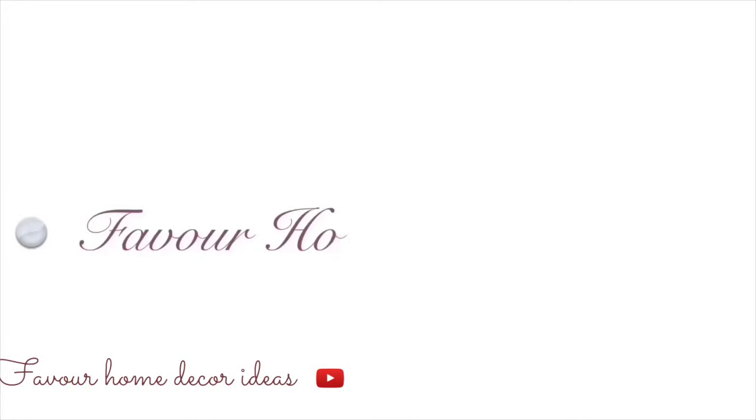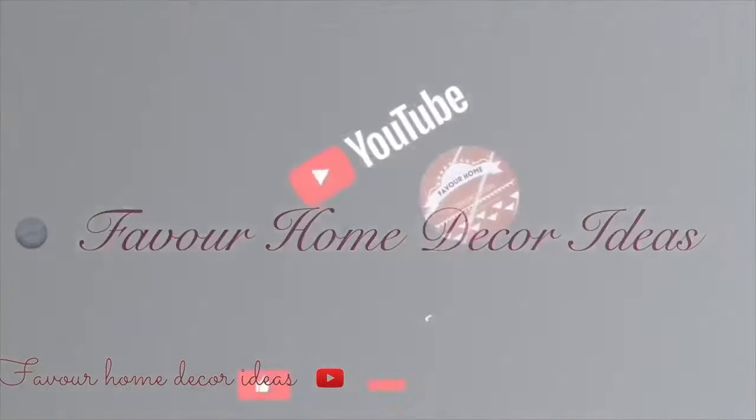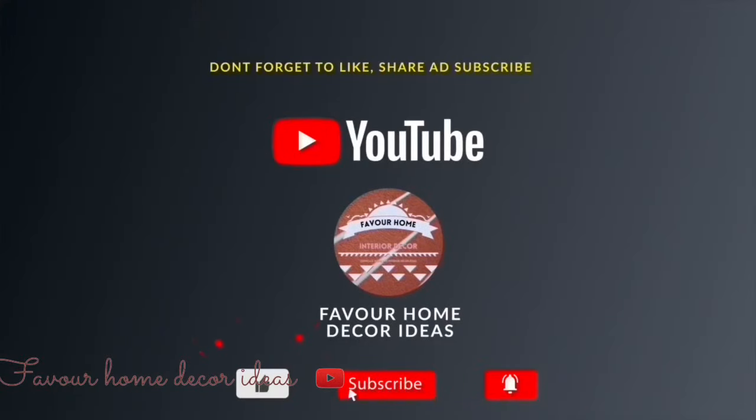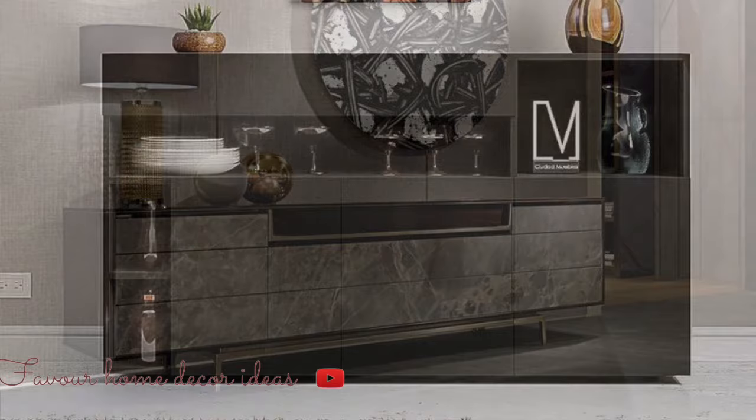Hi everyone, welcome back to my YouTube channel, this is Forever Home, the guided channel. Thank you guys so much. If you're new to the channel, kindly support us by liking this video, sharing the video with your friends, subscribing for more updates, and don't forget to click the bell icon so that you will not miss a notification.